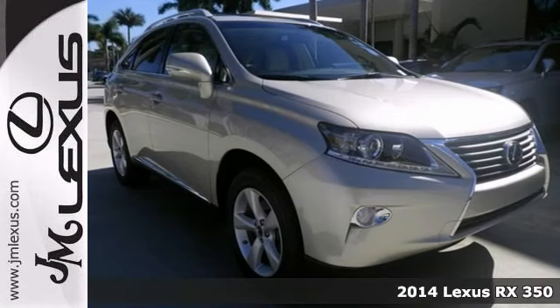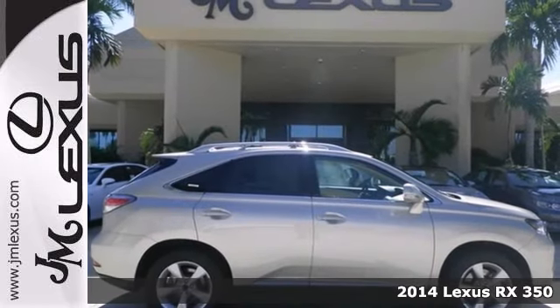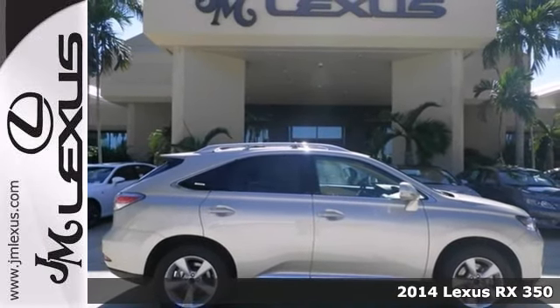Here's a 2014 Lexus RX 350. This Lexus is a gas miser — it gets 25 miles per gallon on the highway.